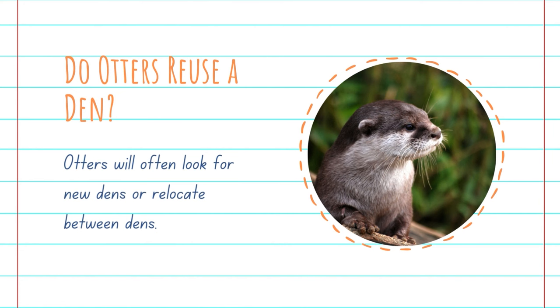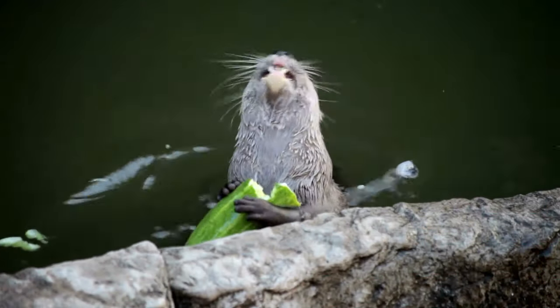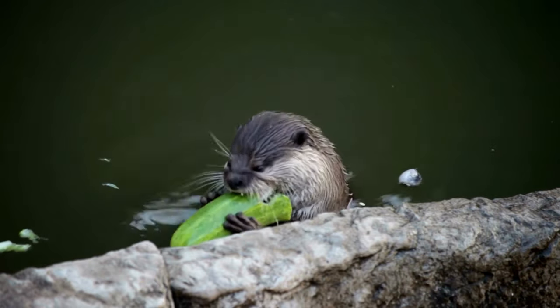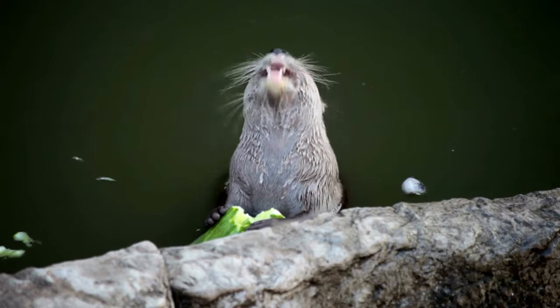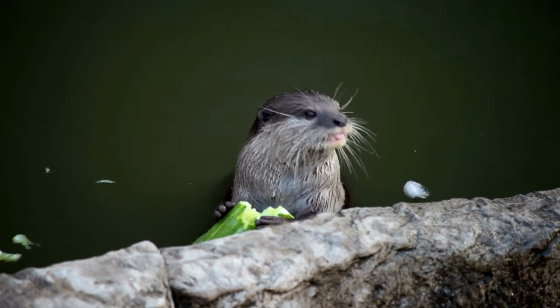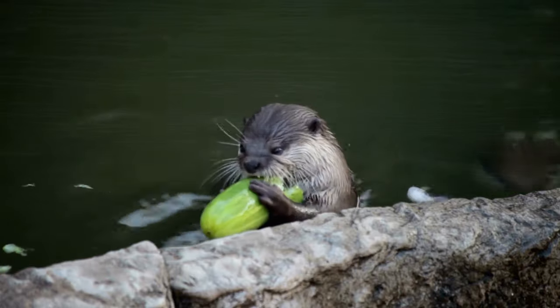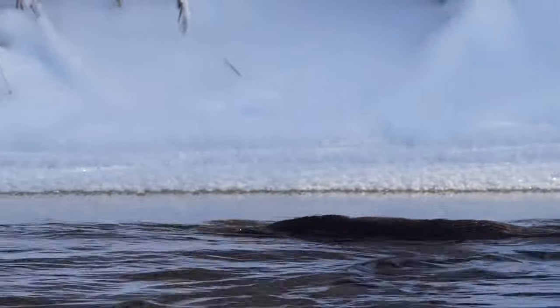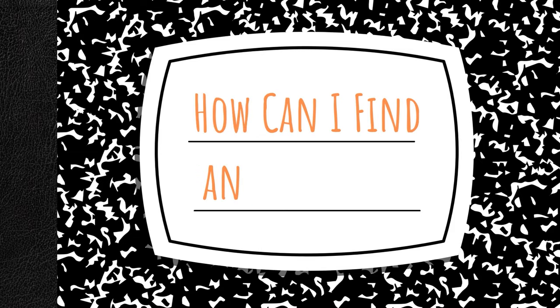Do otters reuse a den? A female otter may seek out the same den if she enjoyed it the previous breeding season. However, since their dens are located on rivers, they are subject to seasonal stresses such as freezing, flooding, and other animal usage. As a result, otters will often look for new dens or relocate between dens to stay in the best accommodations the river has to offer. In rare cases, an industrious otter will dig its own den into the side of a riverbank, or it will expand on an existing den such as a rabbit warren or beaver dam.